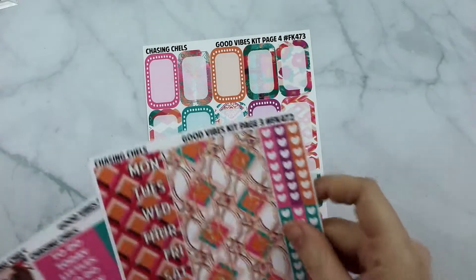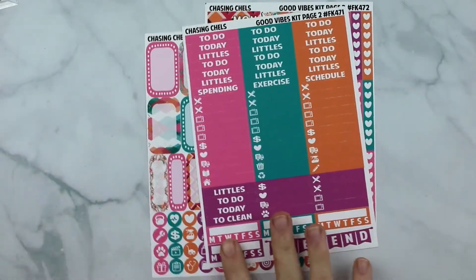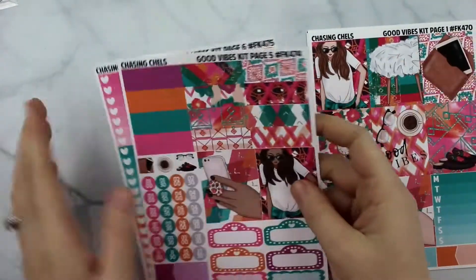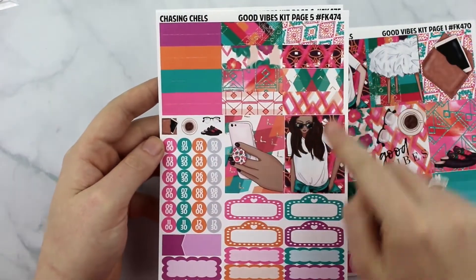So the boxes and icons, the date covers, bottom washi, checklists, your littles and your headers, and then your full boxes — that's your mini kit. And then the full kit will come with all these plus it will come with this sheet that has all your solid color washi and your pattern washi.